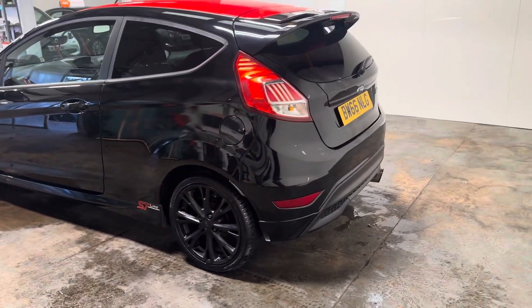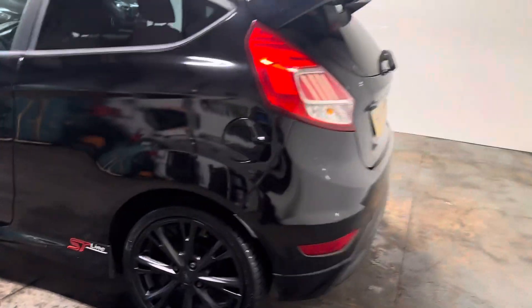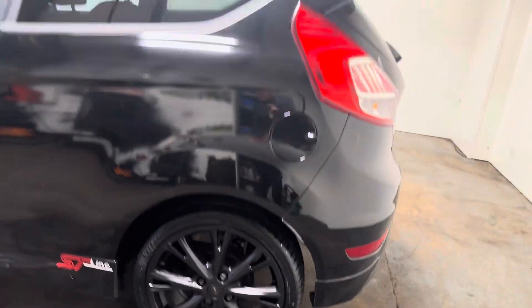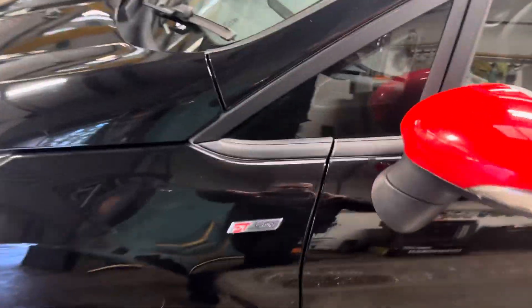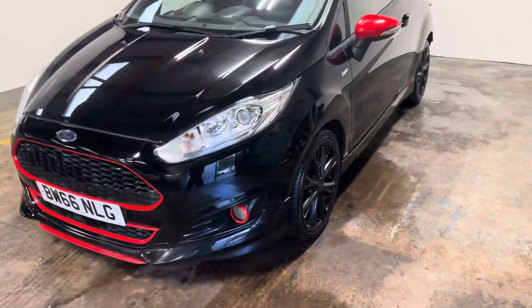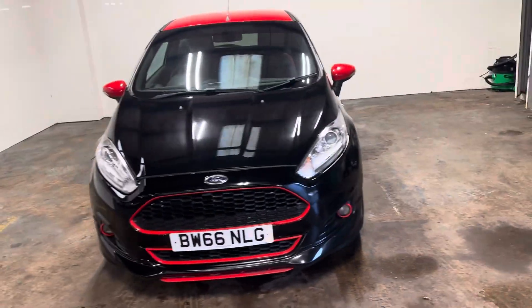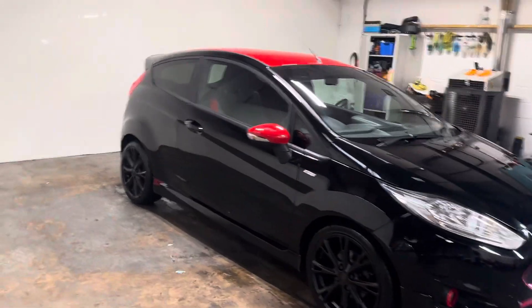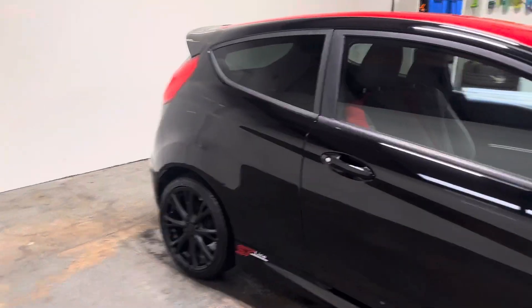Let me just pan out so you can see the general condition of it. I'll show you the alloys here, which are quite smart looking. It's got some decals on it, the ST Line badge. And it's still only a 1 litre, so it's really desirable. And if you look at the advert, you can see that it's really low running costs, like £20 a year road tax.